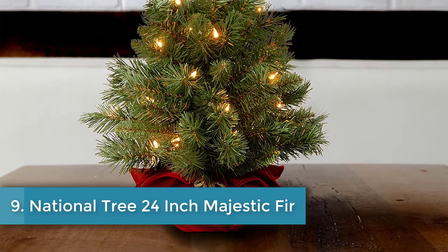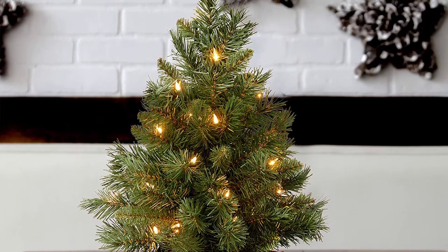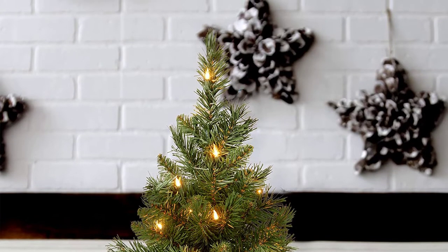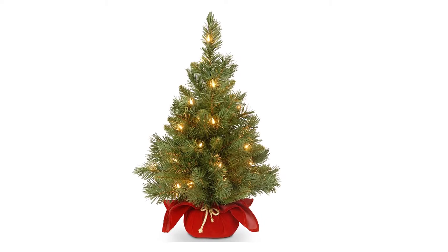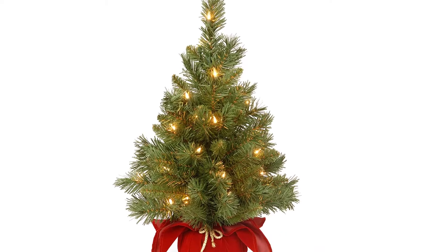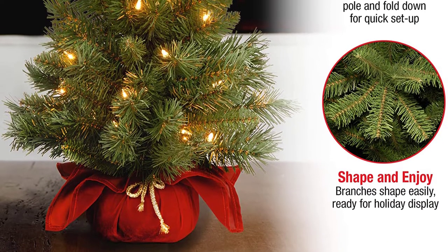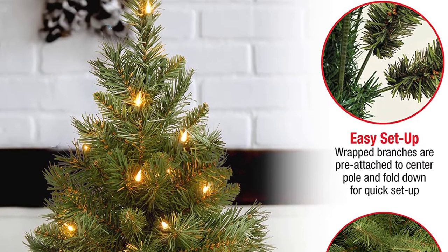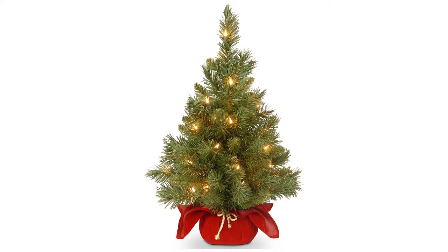Number nine: National Tree 24-Inch Majestic Fir. This two-foot tall tree is a favorite among reviewers looking for budget-friendly holiday decoration for a desk or coffee table. One shopper calls it a darling tree for any small area and loves that the base is already wrapped and ready for display. Another says this little tree was beyond what they expected — perfect for small corners that need some Christmas spirit and very durable. Reviewers also praised the low price, with one saying: high quality for the price, 100% satisfied.